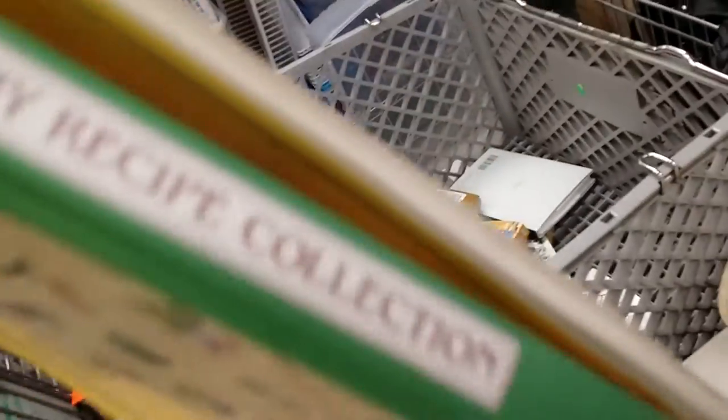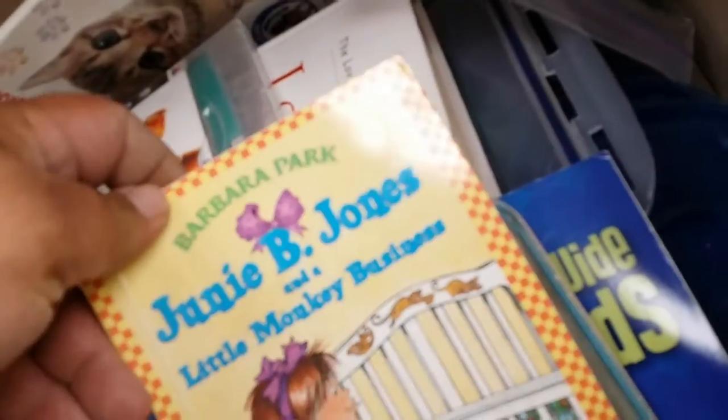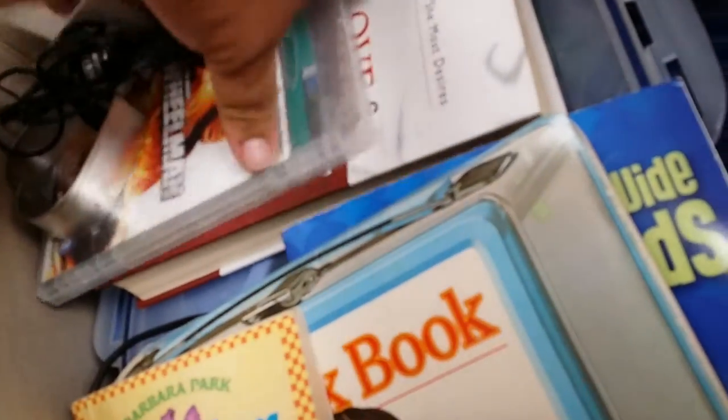Let's see who you are. My recipe collection. Love and respect. The lunchbox book — you gotta be kidding me. Junie B. Jones — my kids used to love those.